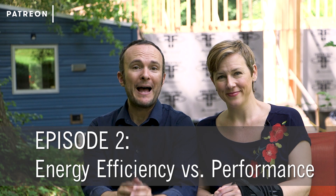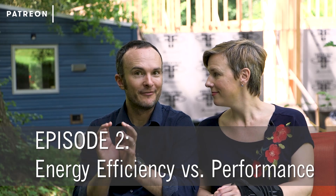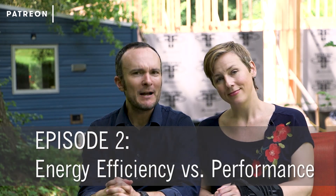Episode two is about energy efficiency versus performance. This might raise a couple of hackles, but we want to make sure that people know — if you're not familiar with this concept — the goals of energy efficiency and the goals of performance control are not the same.